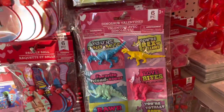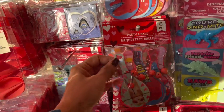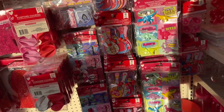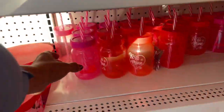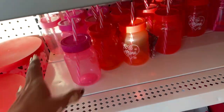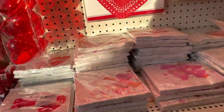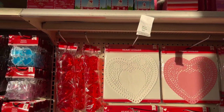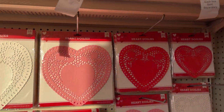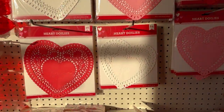Oh, a dinosaur valentine! Oh look at these little paddle balls - very nice. These would be cute to give to kids - 'be my valentine.' They have some heart doilies in white, pink, and red. They have some small ones and these are a little bit larger.